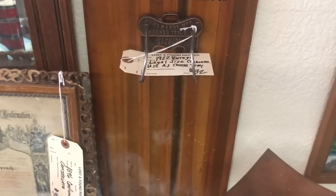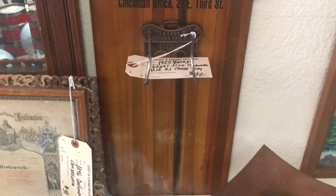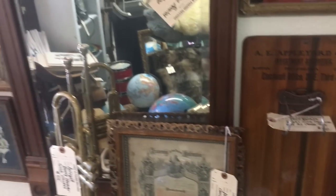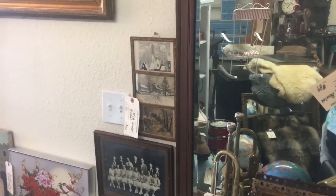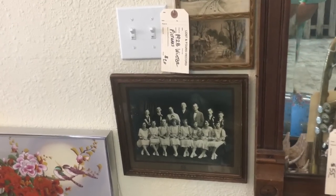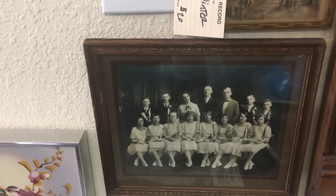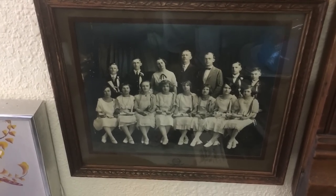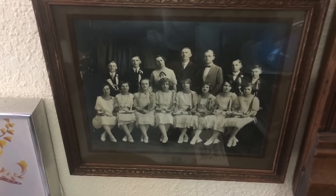Need a legal size clipboard? It says 'use this as a cheese tray.' I have to admit I never thought of that — that's a great idea. Look at this cute group of couples in their 1920s finery; looks like some sort of a club with a bunch of award ribbons.